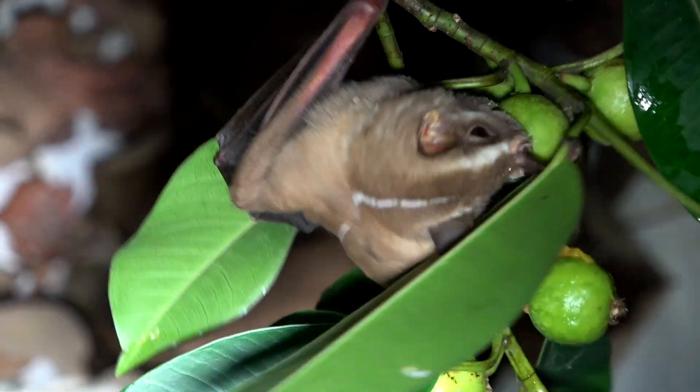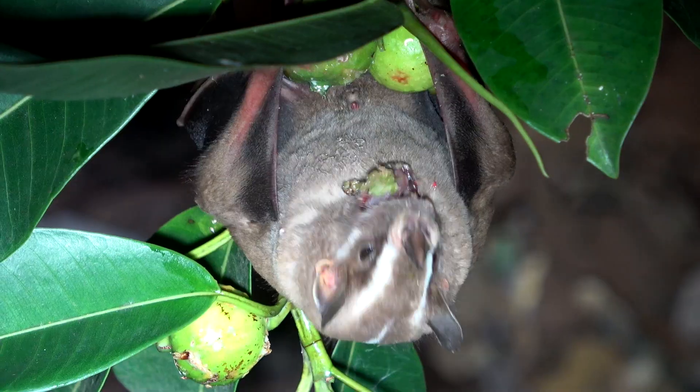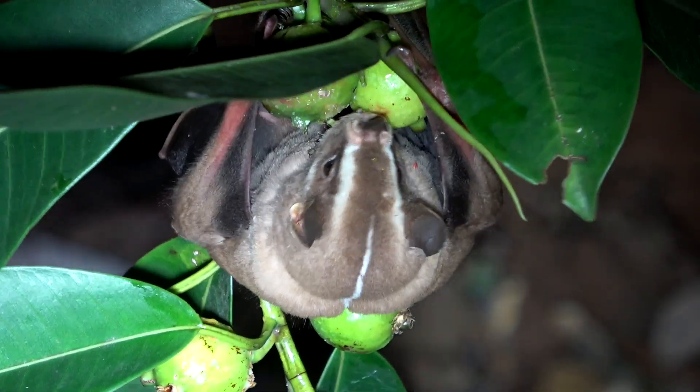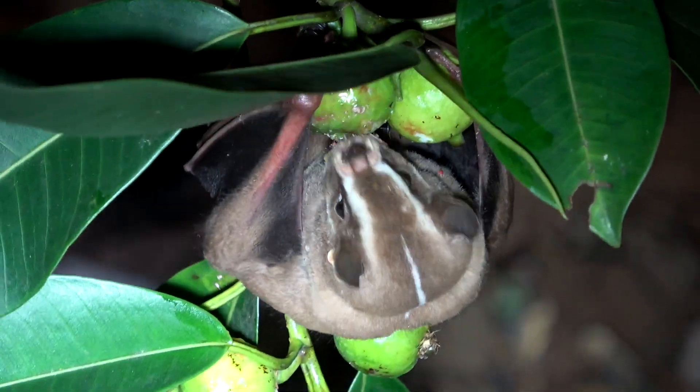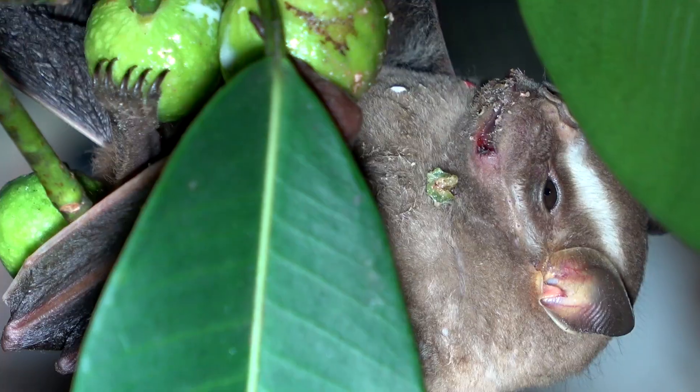If you want to see this bat you have to go high, really high. This bat feeds mostly on figs, and one study in Panama showed that it only fed on five species of plants, four of which were figs.